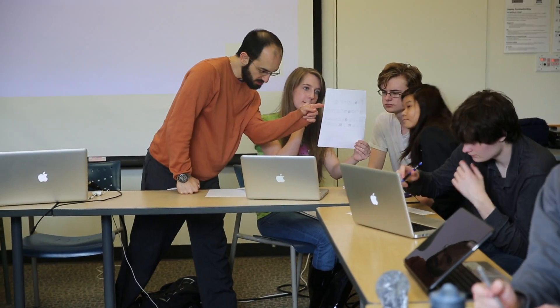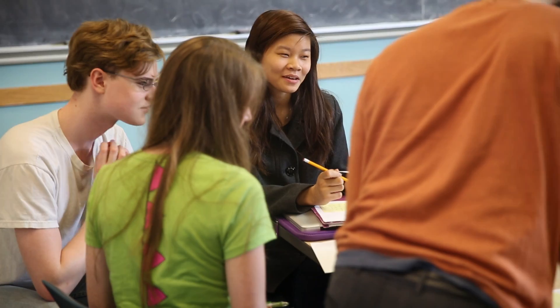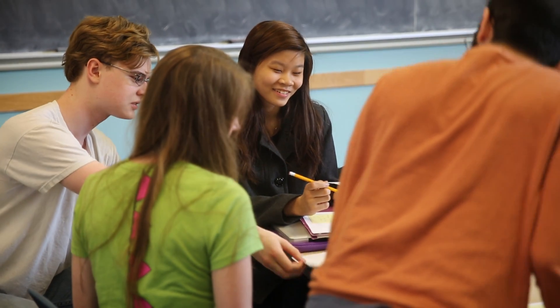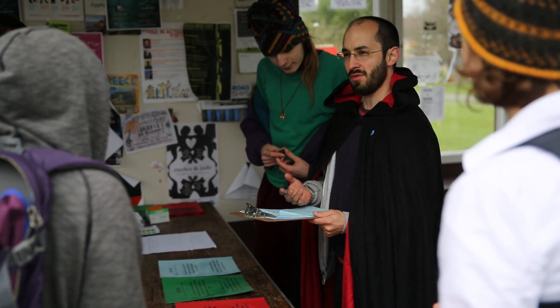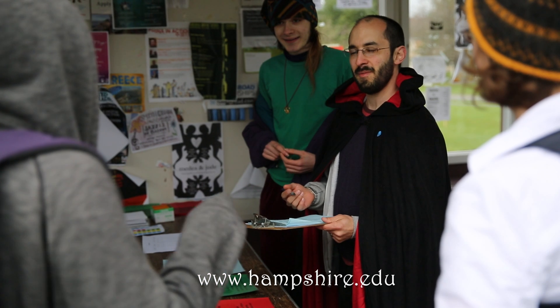It was great to teach. It was an adventure, and one of the things that I love about Hampshire is being able to do these sort of experimental courses, seeing how it's going to go, and working collaboratively with the students.